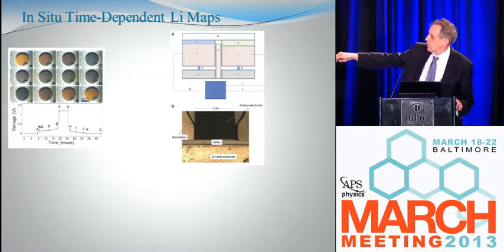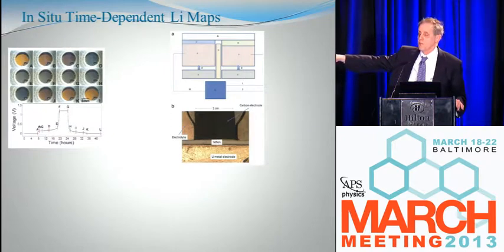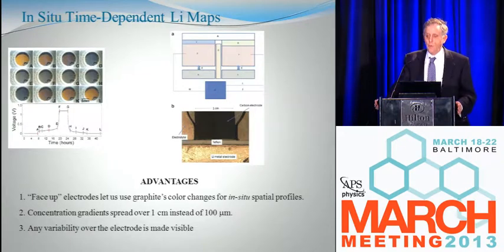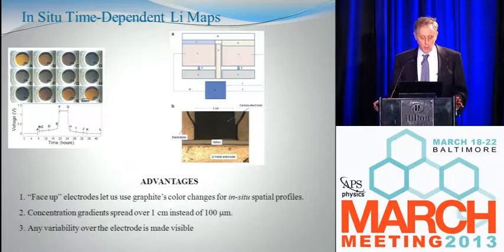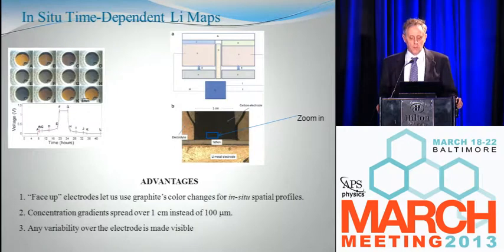Looking down on it, you can see the two electrodes — here's a piece of graphite about a centimeter square, here's a piece of lithium, and between them is that piece of Teflon. Above the Teflon, next to the two edges, you can put electrolyte in there, and lithium can travel from one to the other. This geometry has nice advantages: it lets me see the colors, and the concentration gradients are now spread out over a centimeter instead of 100 microns, so they're easier to see. Everything is very slow, but any variability in the transport will be obvious. I'm going to zoom in on a little piece of this electrode; the lithium will be traveling from south to north, from the lithium metal into the graphite, so you'll see color move south to north.